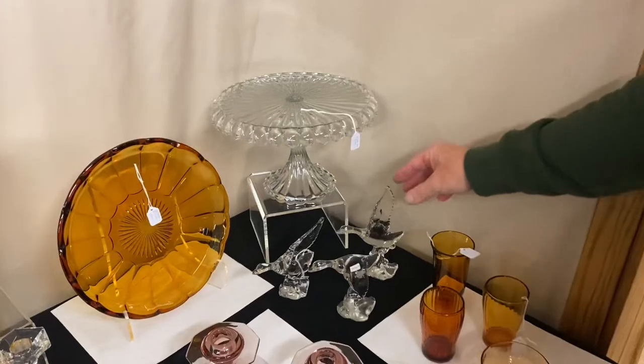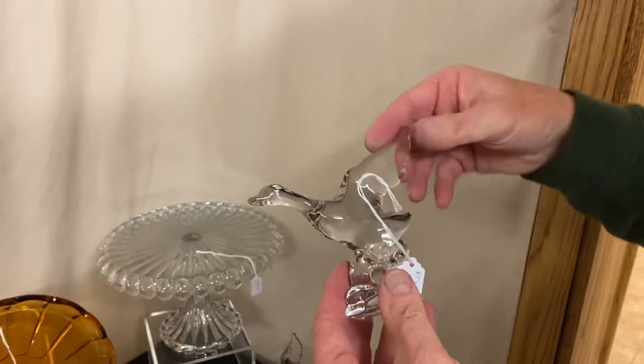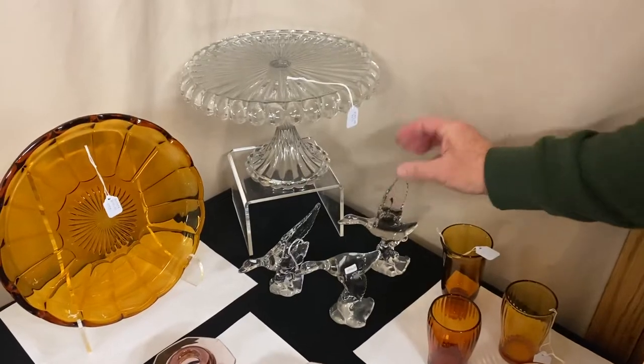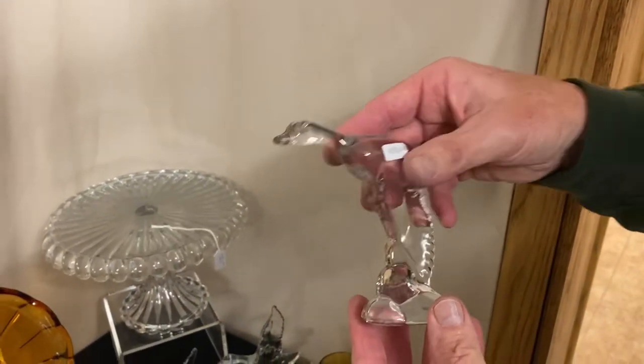We have a set of three Mallards. The Mallard with the wings halfway up is $37.50. The Mallard with the wings all the way up is the same price, $37.50. All of these fluoresce under the black light, so they are Heisey. And the Mallard with the wings down is $85.